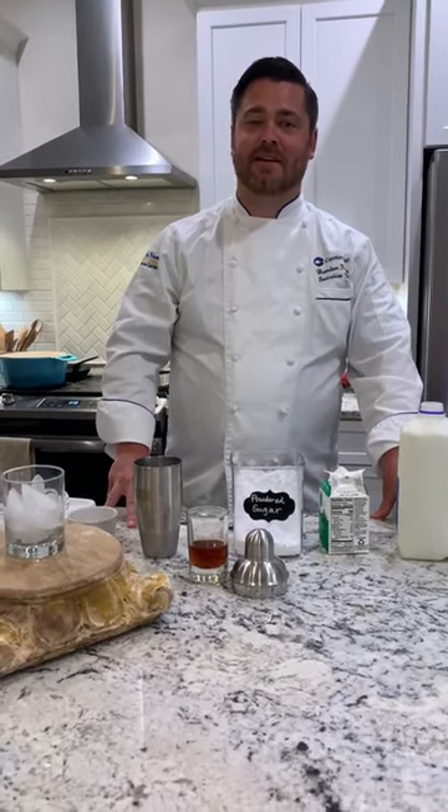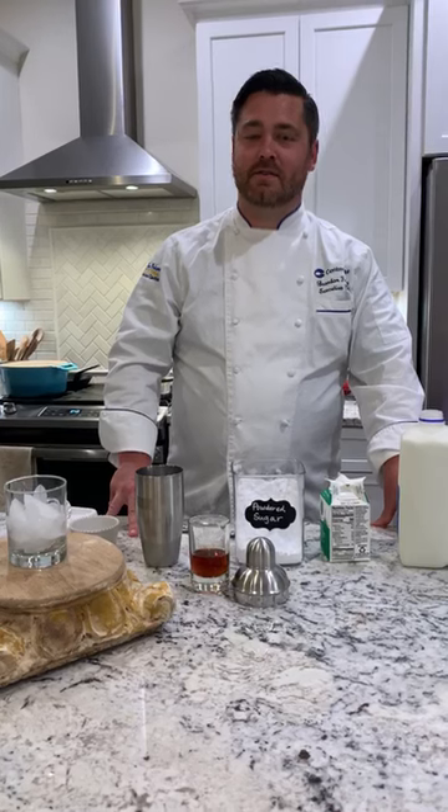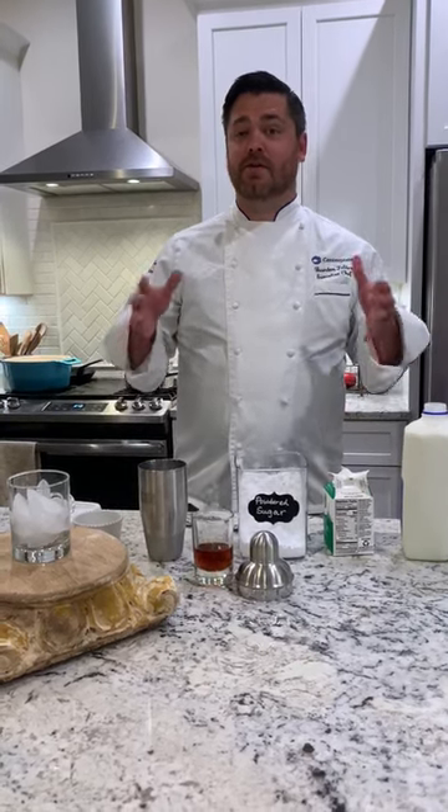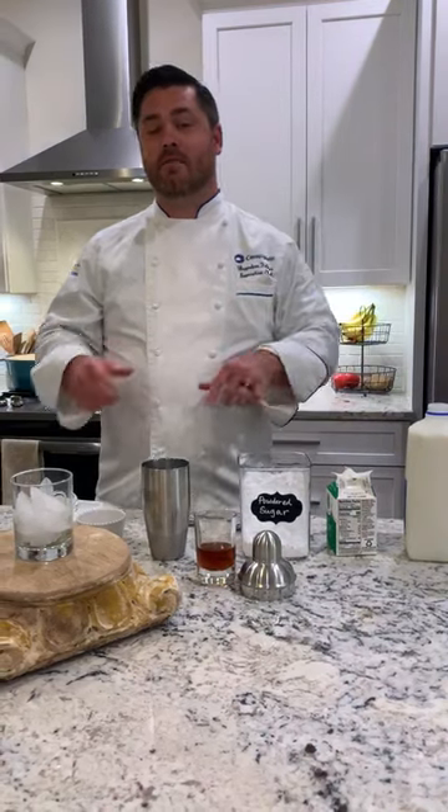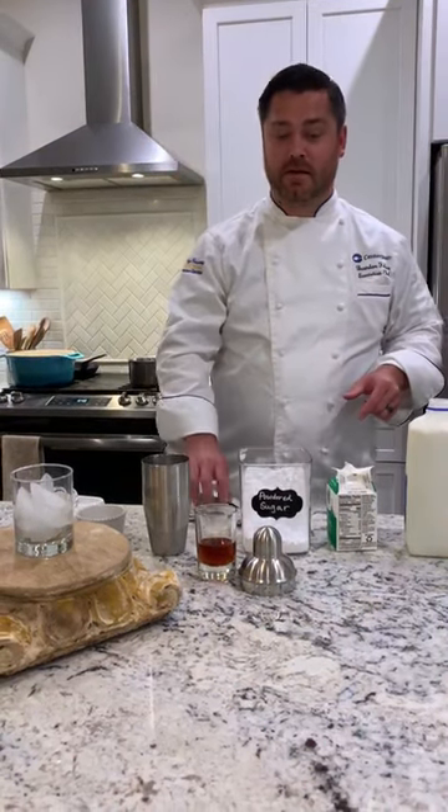Hi everybody, my name is Brandon Felder, executive chef at the New Orleans Convention Center with Centerplate. I'm here today to show you all some New Orleans classics. I'm going to first start off with a brandy milk punch, and then we're going to come back a little later and do some shrimp and grits.